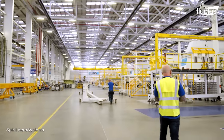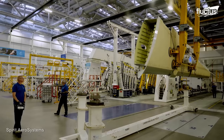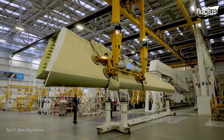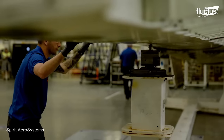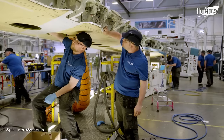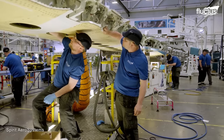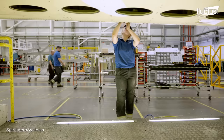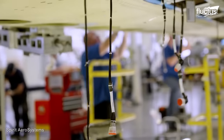Spirit AeroSystems' Belfast site is particularly renowned for its role in wing assembly and integration. Their expertise extends to the production of control surfaces such as flaps and ailerons, which contribute to an aircraft's maneuverability and aerodynamic performance.